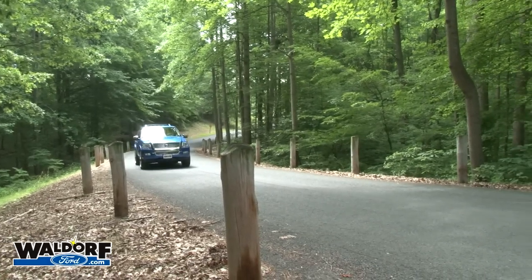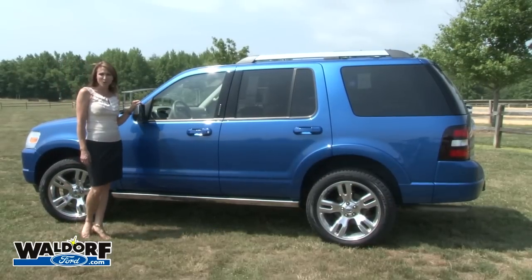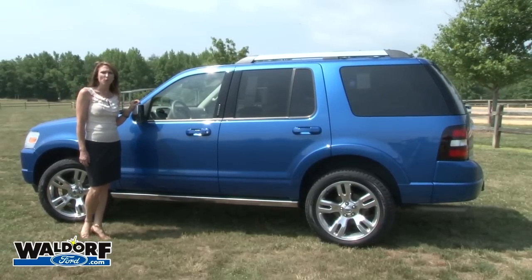Let's take a few minutes to explore a vehicle that has a lot to offer most people. Hi, I'm Samantha from Waldorf Ford, and today we'll be taking a look at the 2010 Ford Explorer.